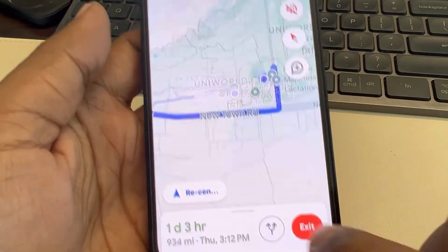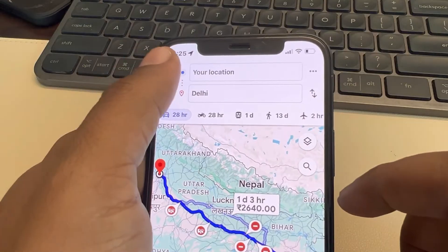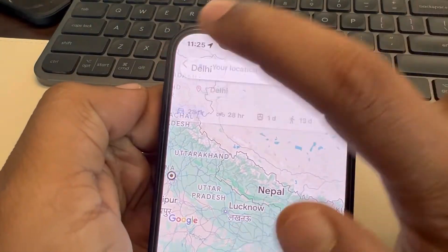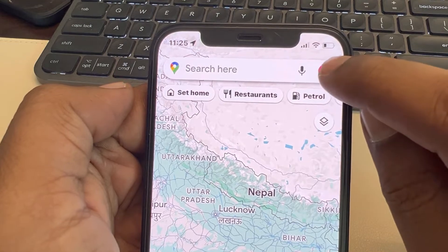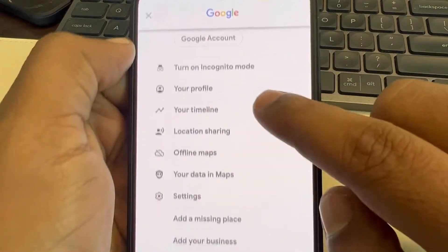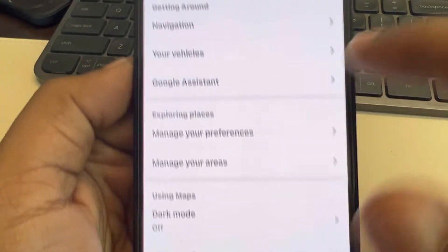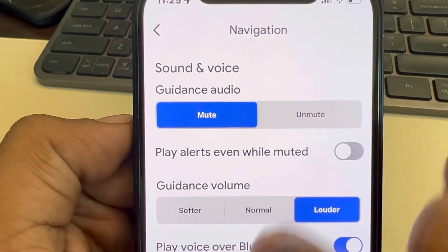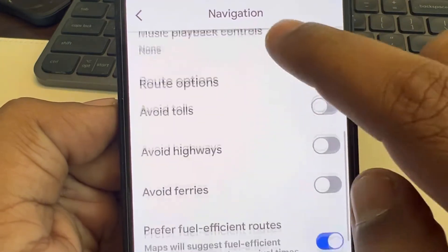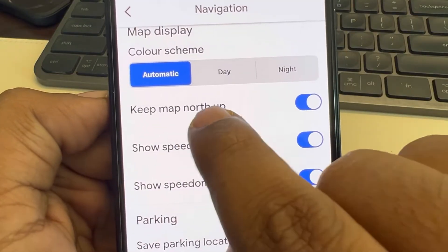First of all, exit the navigation and now go back and clear the search. Now tap on your profile icon and go to Settings. Now tap on Navigation and scroll down to find 'Keep map north up'.